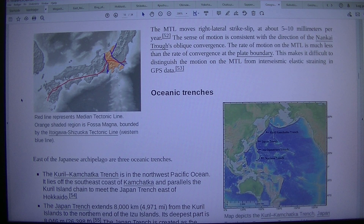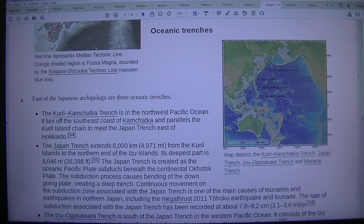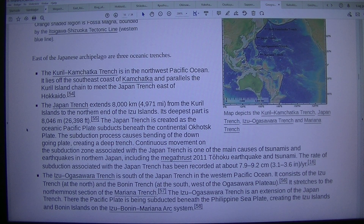Oceanic Trenches. East of the Japanese archipelago are three oceanic trenches: the Kuril-Kamchatka Trench, the Japan Trench, and the Izu-Ogasawara Trench. The Kuril-Kamchatka Trench is in the northwest Pacific Ocean, lying off the southeast coast of Kamchatka and paralleling the Kuril Island chain to meet the Japan Trench east of Hokkaido. The Japan Trench extends 800 km from the Kuril Islands to the northern end of the Izu Islands, with its deepest part at 8,046 m.